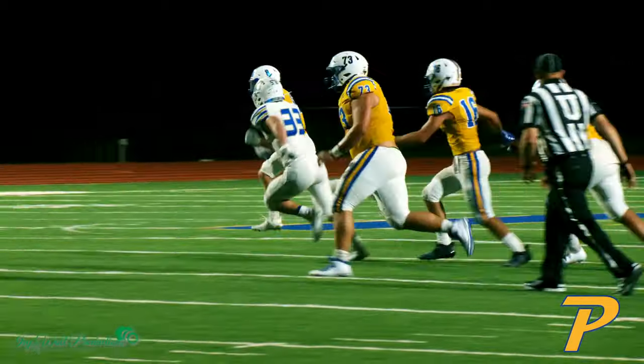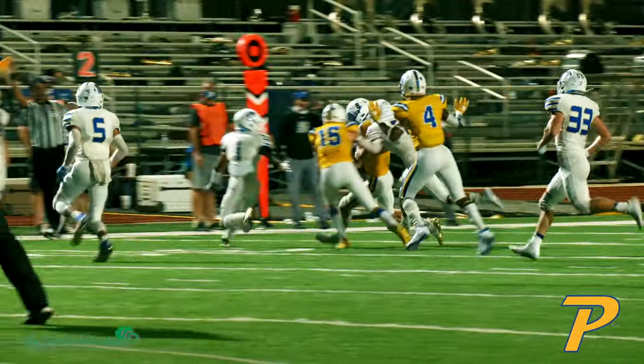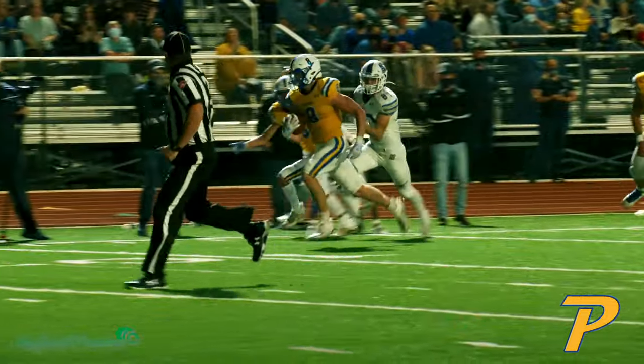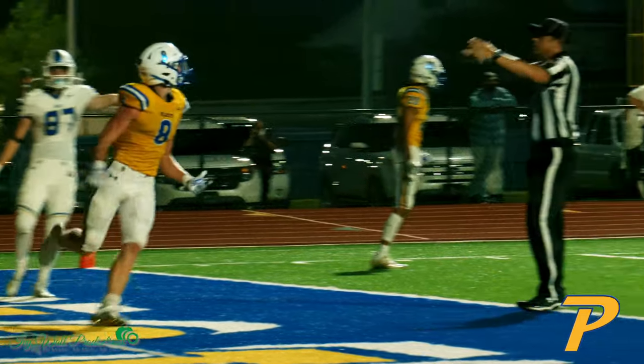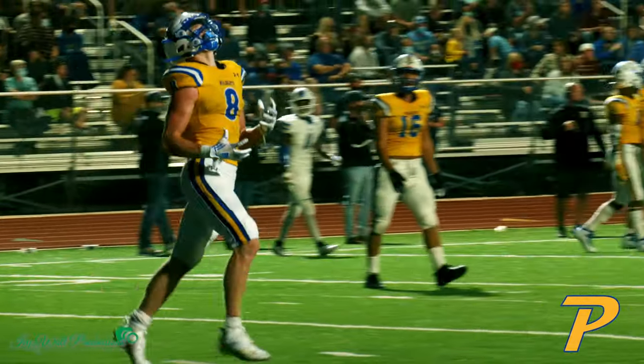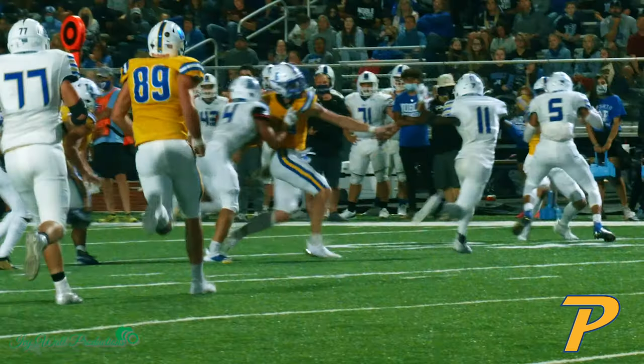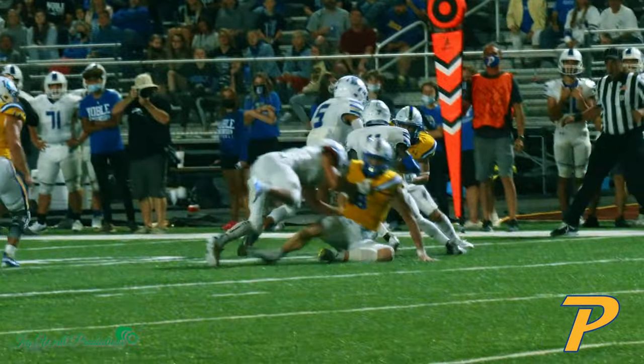Phelps takes the snap, pitches out to Hendron, Hendron's got space on the right side — a flag flies, we're gonna get another hold on the Wildcats. Hendron cuts inside, going to take it all the way for a touchdown, but I believe we're gonna have another hold. Crazy how they don't hold on the edge — every time we're on the outside we get a holding penalty.